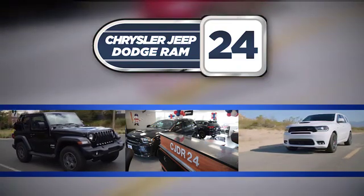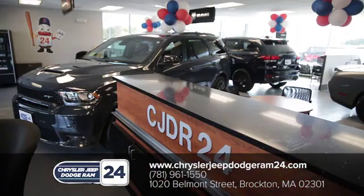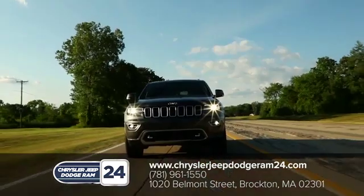Chrysler Jeep Dodge Ram 24. As a family-owned and operated dealership, we make sure every customer has the best car buying experience possible.